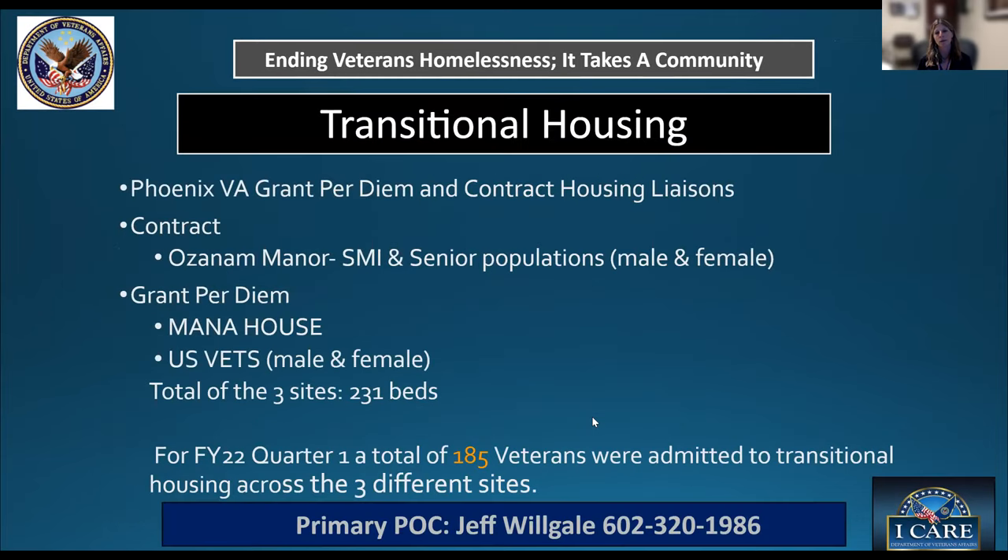Every veteran that walks into the CRRC who is homeless or imminently facing homelessness will leave with two plans: a temporary plan and a permanent plan. The temporary plan is to get them stable off the street — get them housed somewhere where they can have their basic needs met, nutrition, access to care, and case management — while we work them toward permanent housing.